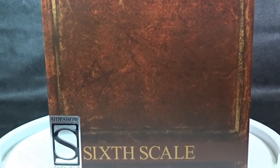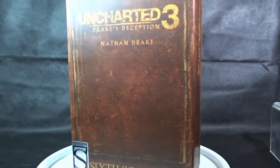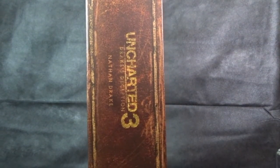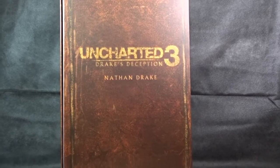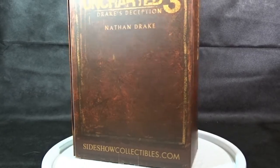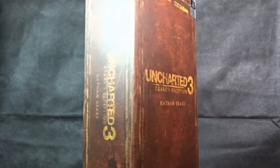Down at the bottom, there's a Sideshow exclusive sticker — 1/6 scale. As soon as we turn the box to the side, we get another Uncharted 3, Drake's Deception, Nathan Drake printed along with the golden trim. On the back, we have yet another Uncharted 3, Drake's Deception, Nathan Drake printed. And on the other side of the box, it also has Uncharted 3, Drake's Deception, Nathan Drake. So at least they're labeling it properly.